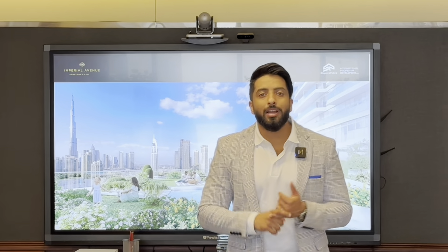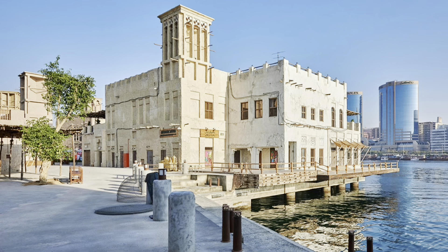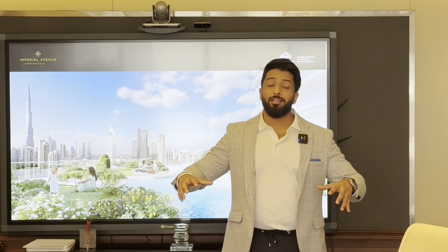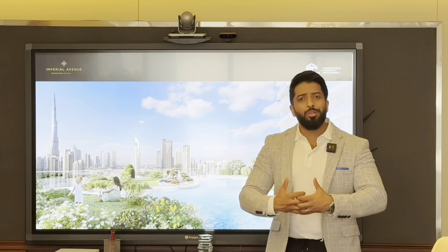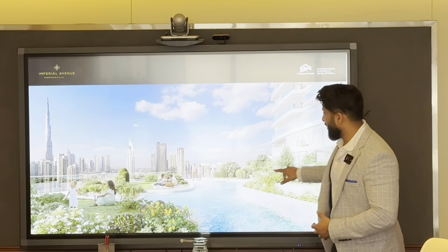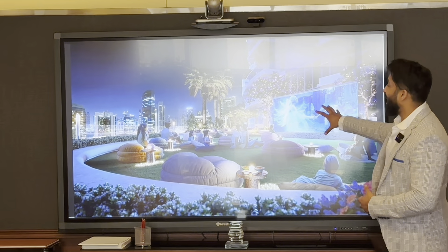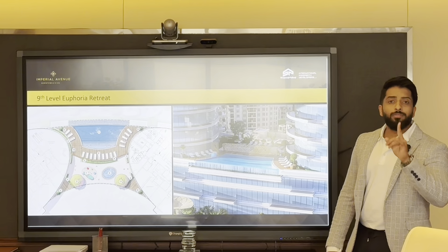This 40,000 square foot garden has been designed by Cracknell, who designed the Bulgari Resort, Downtown Dubai, La Mer, Al Seef area in Bur Dubai, and the Canal. The sub-contractors that Shapurji Pallonji has hired are simply the best — I don't think you can find a better landscape designer in Dubai than Cracknell.